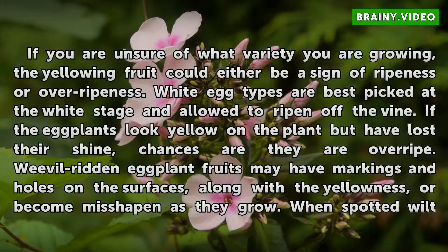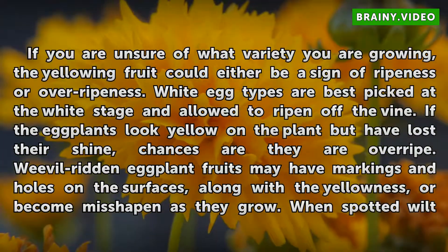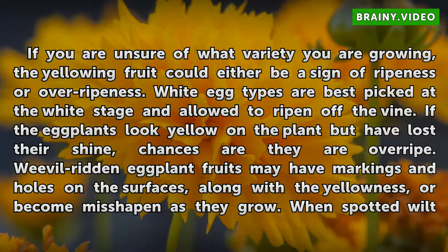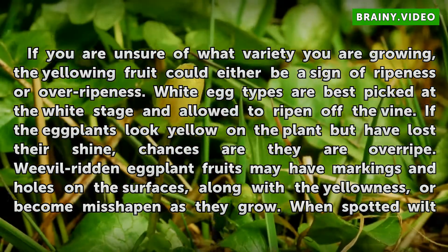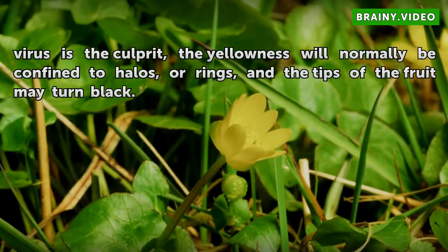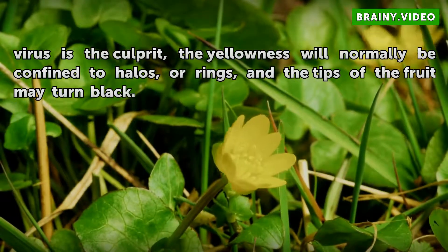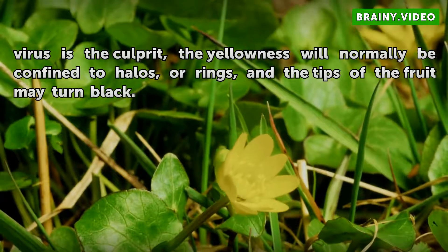If you are unsure of what variety you are growing, the yellowing fruit could either be a sign of ripeness or over-ripeness. White egg types are best picked at the white stage and allowed to ripen off the vine. If the eggplants look yellow on the plant but have lost their shine, chances are they are over-ripe. Weevil-ridden eggplant fruits may have markings and holes on the surfaces, along with the yellowness, or become misshapen as they grow. When spotted wilt virus is the culprit, the yellowness will normally be confined to halos or rings, and the tips of the fruit may turn black.